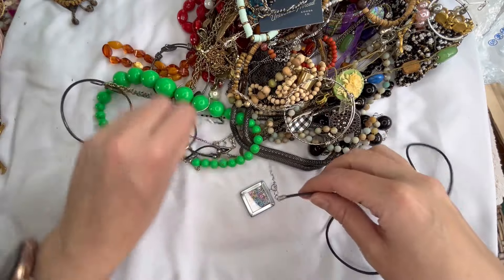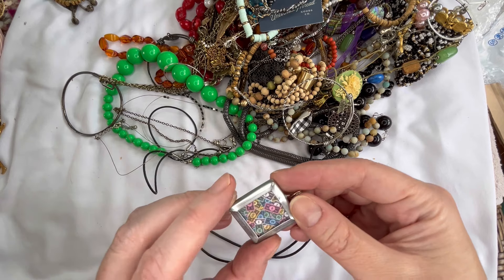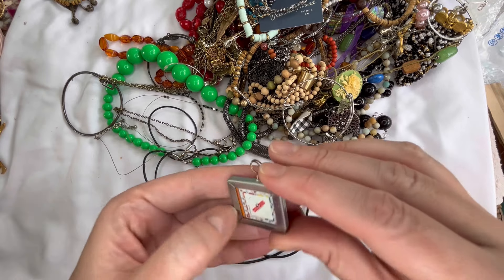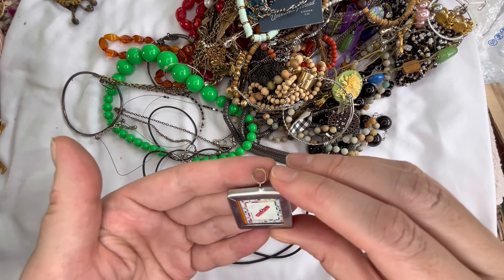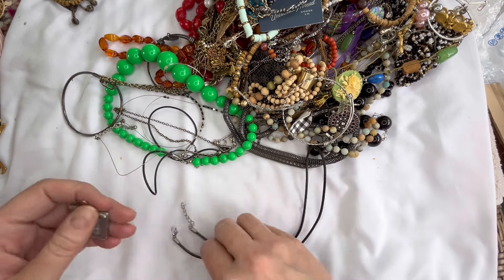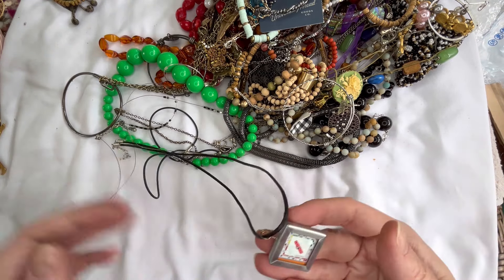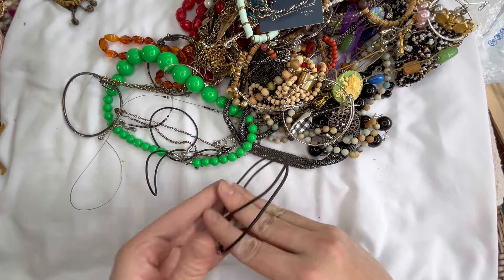This monopoly pendant goes on a faux leather black cord. There's monopoly money on one side and the game board on the other side — that's really cute. There is some wear on the bail and a little bit on the metal but not too bad. It does show some wear but overall not bad condition. Let's do three on that. It's a pretty cool piece, very different.